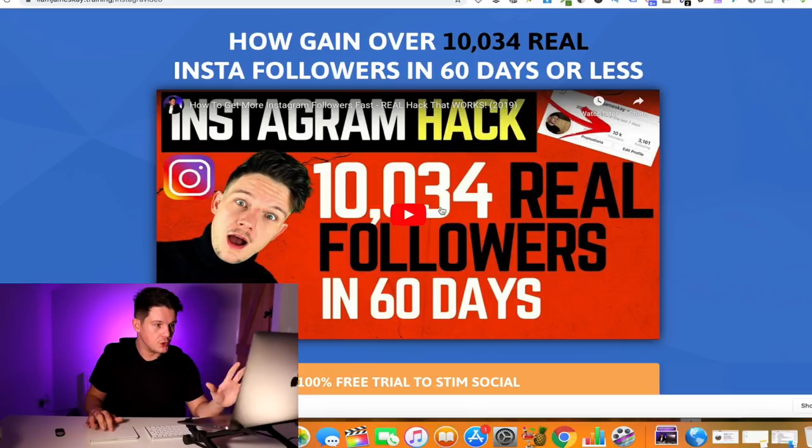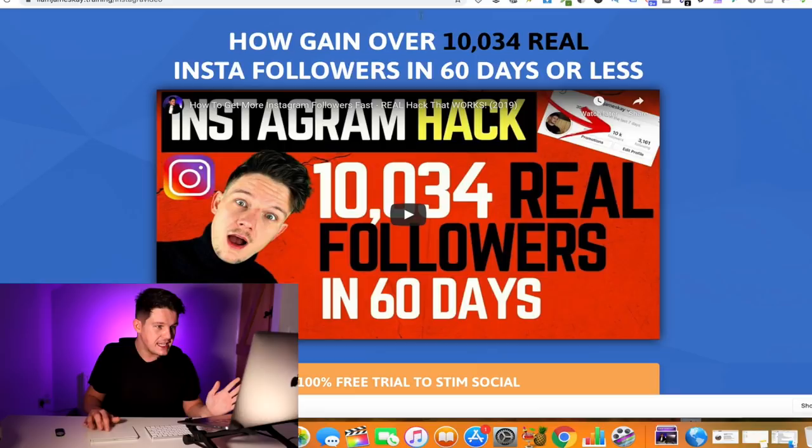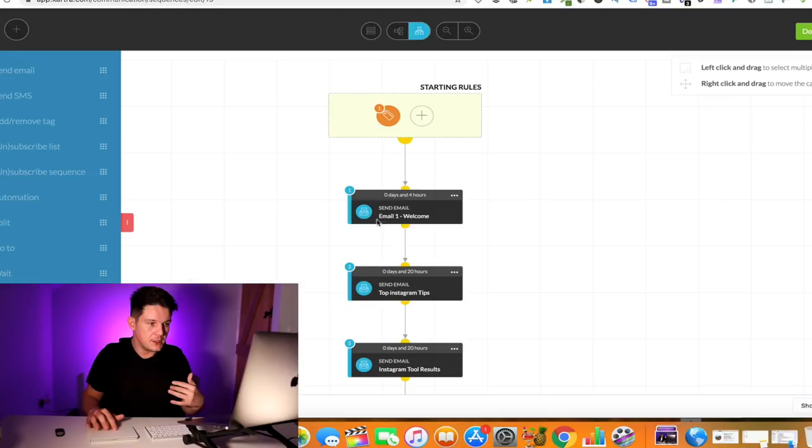I built this basic funnel inside Kartra, which is the sales funnel builder I use — I am an affiliate for it, so if you want to sign up you can use my link in the description. To make life easier, I'm actually going to give you a copy of this pre-made funnel so you can download it, change the affiliate link to your own product, and change the video to save you time. Kartra also has email marketing software included in the sales funnel builder, so you can do those automated emails as well. Later on, as you build an email list, you can promote other relevant products to them too. So it's really important to create a basic bridge funnel where you're capturing emails before promoting any affiliate offer.